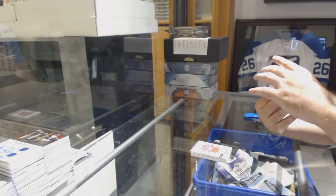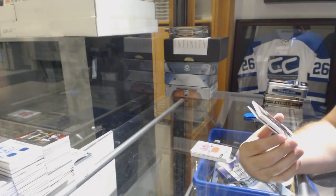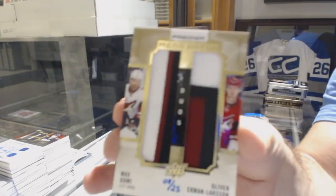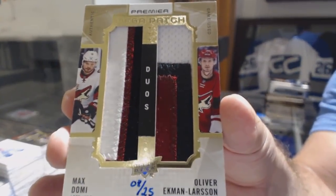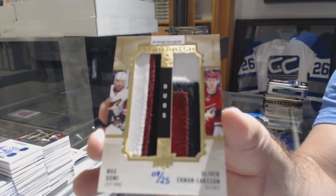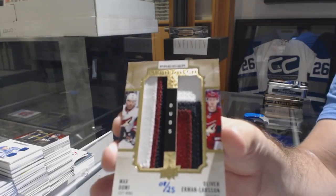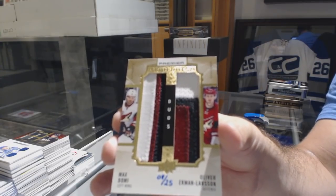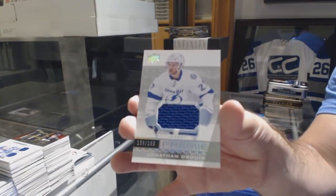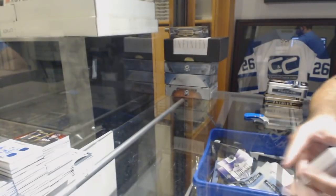I believe that's number eight. Number 25, Mega Patch Duos for the Coyotes — Max Domi and Oliver Ekman-Larsson. OEL and Max Domi Dual Mega Patch, number 25. And for the Tampa Bay Lightning — Jonathan Drouin. Sweet.